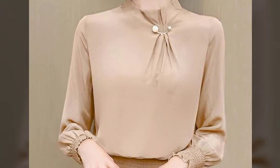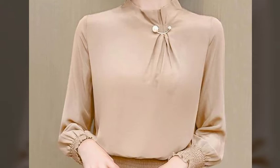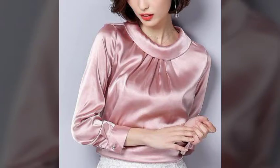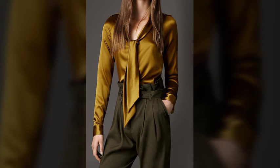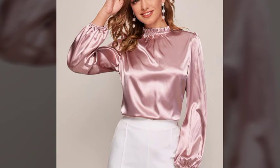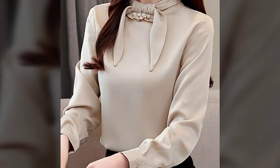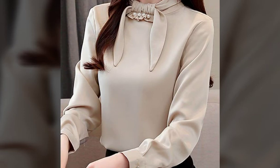Beautiful pleated neck designs of blouses — very beautiful and prettiest designs are available in today's video. If you want to buy all these designs, visit online websites like Amazon.com, Daraz, and AliExpress also. If you want to buy from a market, visit brand outlets and get all these designs.